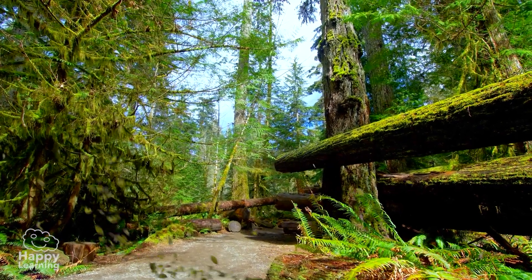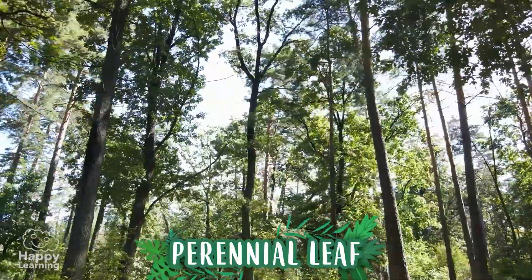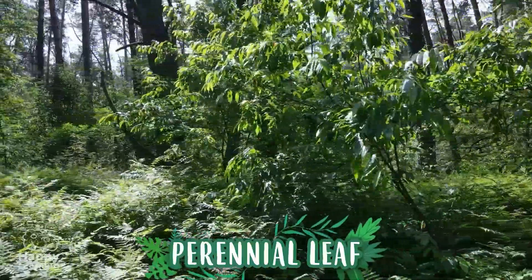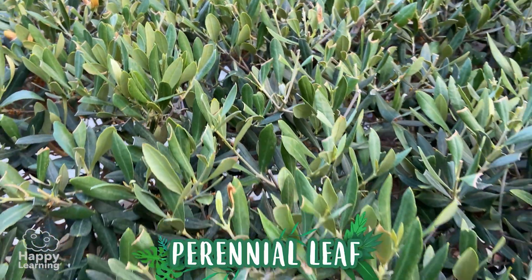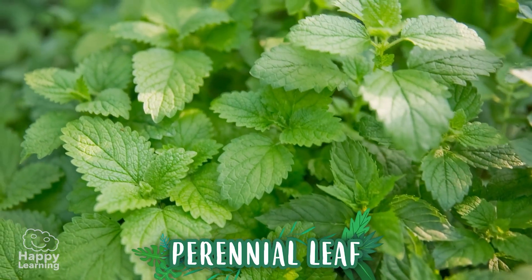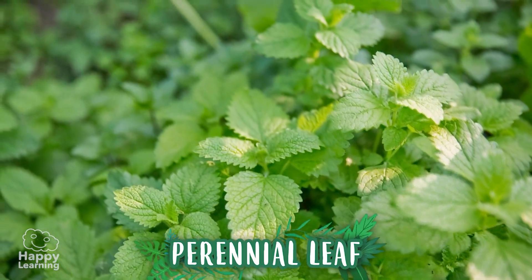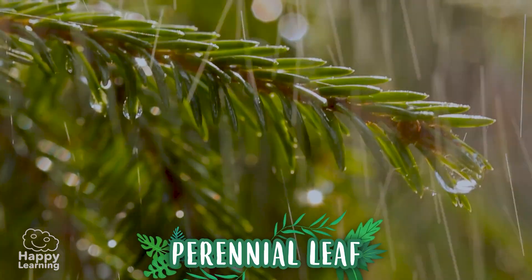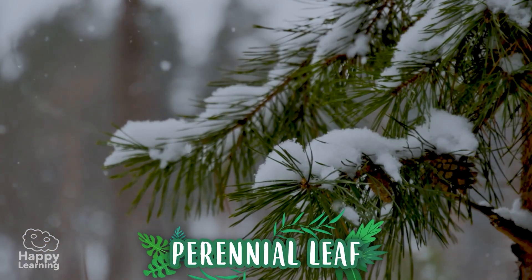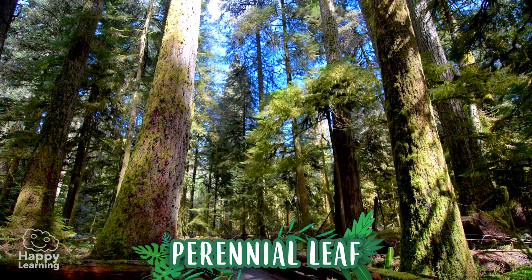Evergreen trees, on the other hand, always have their leaves. It is not that they never lose them, but they renew them little by little throughout the year. Before one falls off, another one grows, and so they are never bare. The leaves of these trees are more resistant. They are prepared for the cold and continue to produce nutrients, even when there is less light.